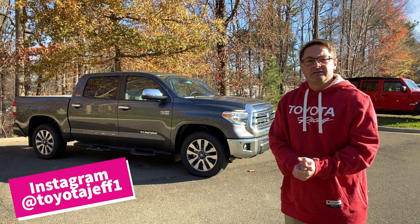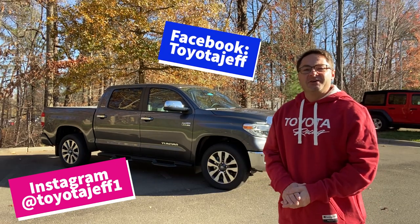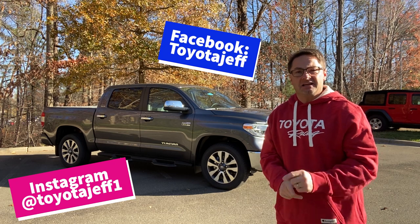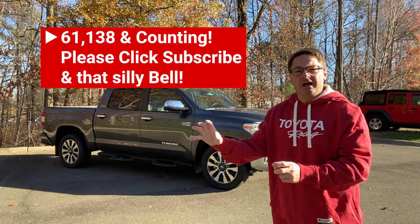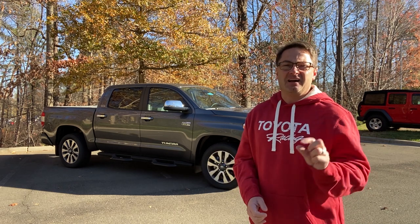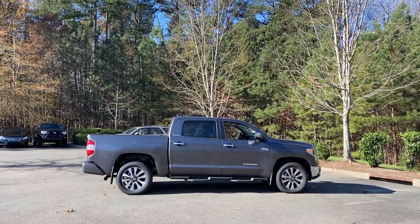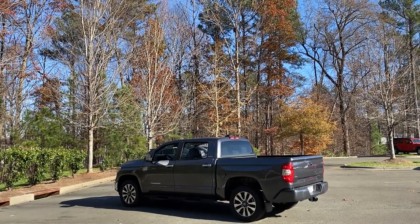Thanks so much for watching. Please follow me at Toyota Jeff1 on Instagram and Toyota Jeff on Facebook. Check out my writing at twerknews.com/toyota and my website toyotajeff.com. Check out my Amazon top picks list in the description section. Please hit subscribe and that little bell so you'll be notified when I come out with a new video. Thanks guys so much — I hope I've helped you learn and been a little bit entertaining. See you next time.